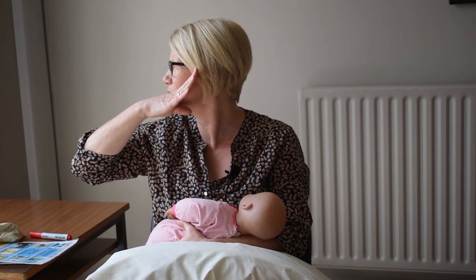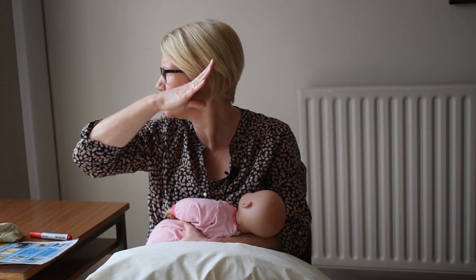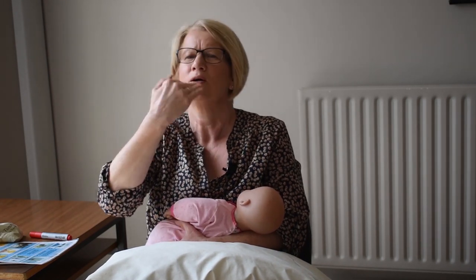Then try to reattach the baby, waiting for a big wide open mouth as Marina described, and get the baby back with a deeper latch. If you can get more of the breast into the baby's mouth, you're aiming to get the nipple to go up towards the back of the roof of the mouth. When the baby starts to suck you should feel the difference — it should feel more comfortable straight away. You'll also notice that the breast feels softer and more comfortable at the end of the feed because baby got a better transfer of milk.